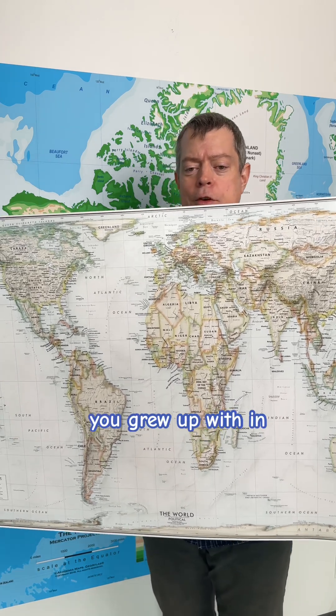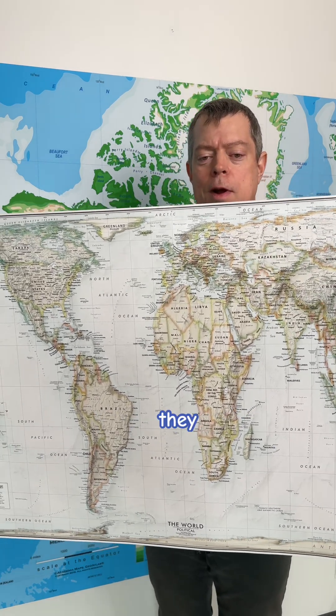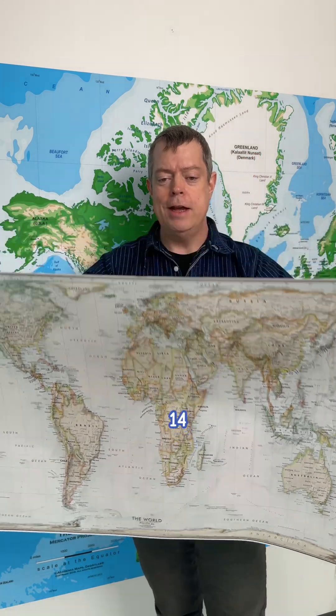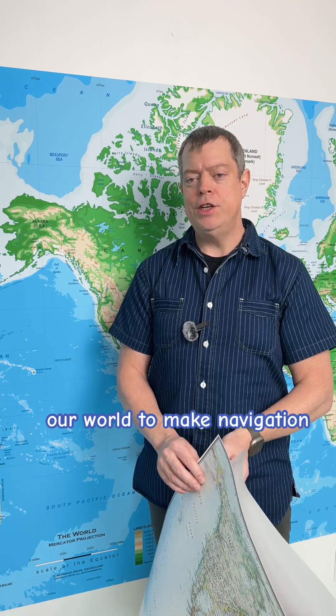Think about the maps you grew up with in school — they probably made Greenland look as big as Africa. But in reality, Africa is 14 times larger than Greenland. That's the problem with the Mercator projection: it warps our world to make navigation easier, but distorts our perception of what matters.